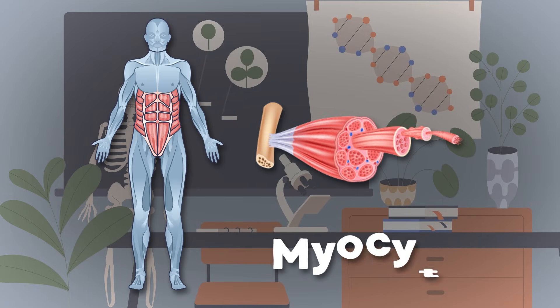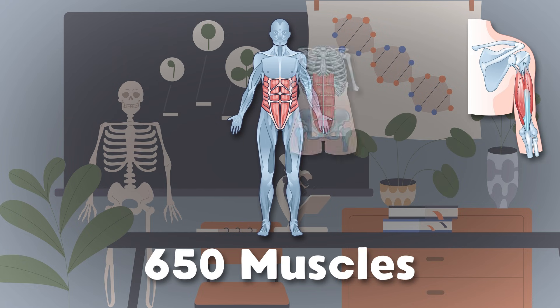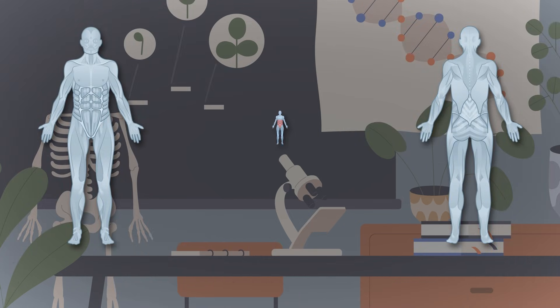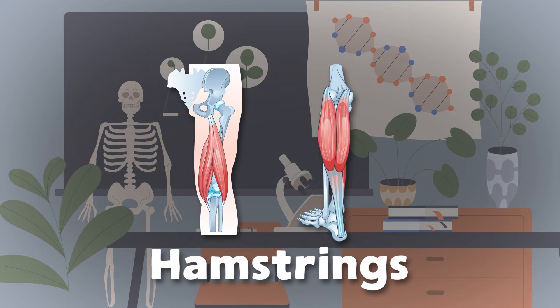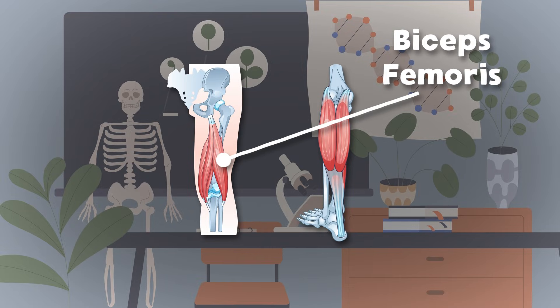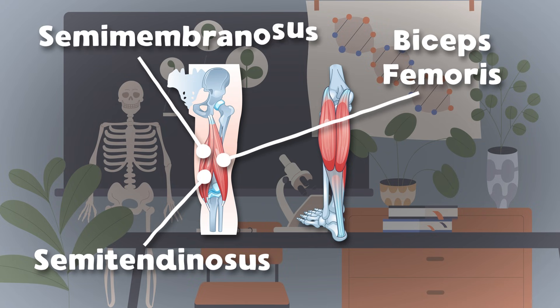I am a myocyte. Your muscles are made up of me. Here's some of the 650 muscles in the human body. Now let's focus on the hamstrings — there are three muscles we'll see. Biceps femoris muscle is on the outside of the three. The semitendinosus makes up the middle part, while the semimembranosus is the inner on the chart.